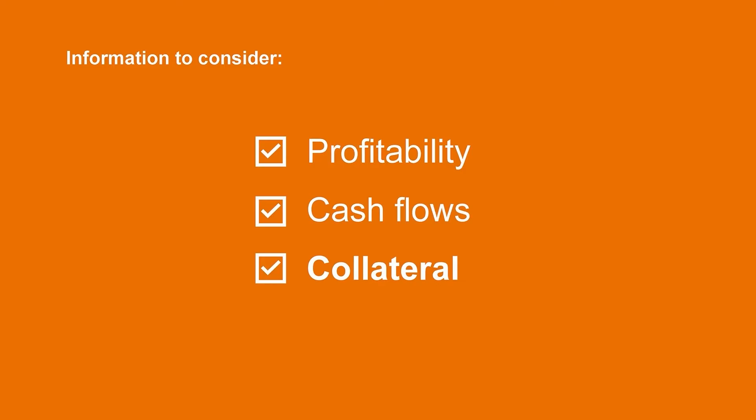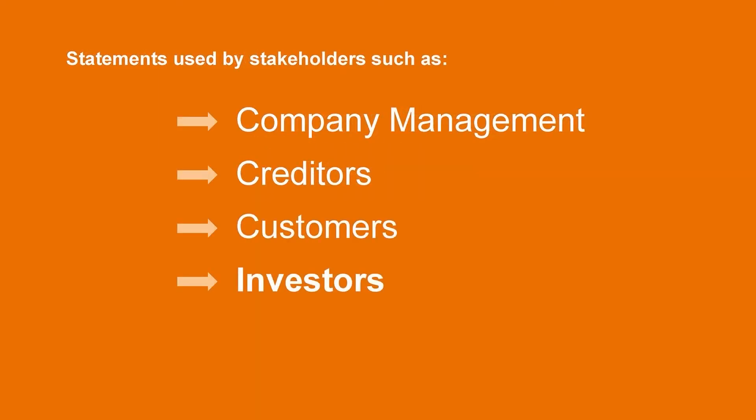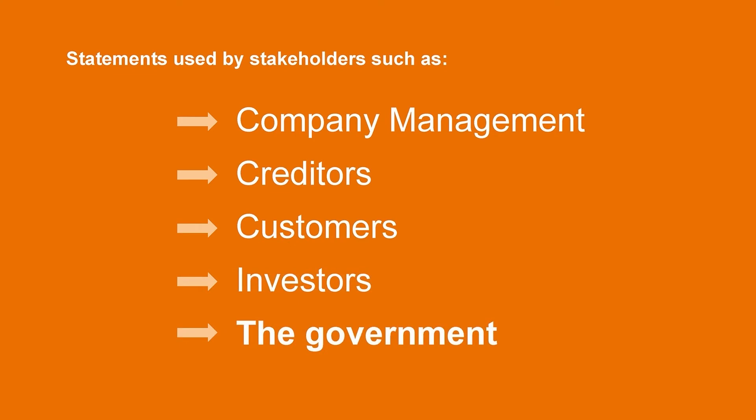Imagine you're a bank and a company comes knocking on your door looking to borrow a large sum of money. You likely wouldn't just hand them the cash, but instead would be looking to get an understanding of the business and make an assessment on whether the company has the ability to pay you back. Think to yourself what type of information you would want to consider before handing them the loan — probably things like the company's profitability, cash flows, and the collateral they have to cover their debts. It could take weeks to sit through a company's financial records. This is where the financial statements come in to save the day. The majority of companies prepare standard financial statements following a set of accounting rules, allowing stakeholders such as company management, creditors, investors, and even the government to look under the hood of the company's operations and make important business decisions.